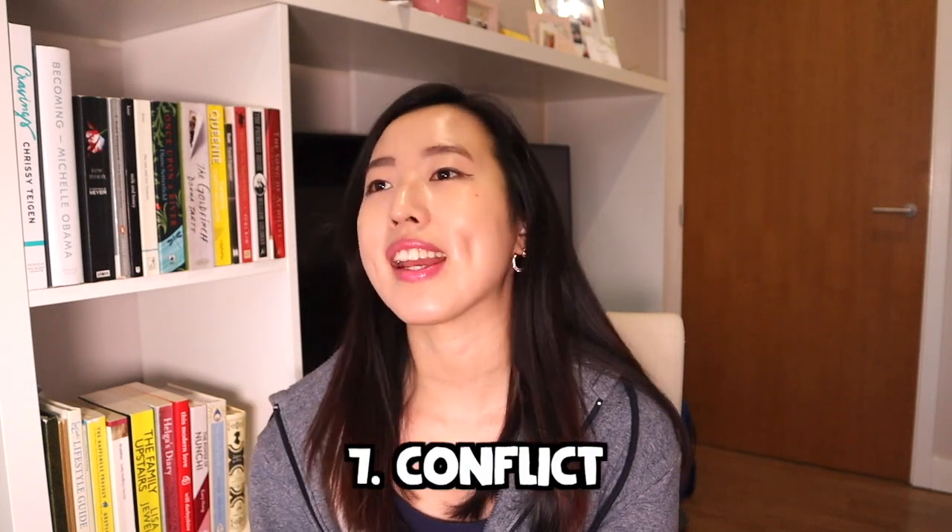A question that came up was: your band six is struggling — what ways would you manage their learning and development? Have you helped a band six before? Another related question is: what would you do if a band six had conflict with a technician, a patient, or a nurse on the ward, and how would you manage that? This leads into the conflict section — a lot of my interviews had questions on conflict, whether between you and someone else or between people you're managing.